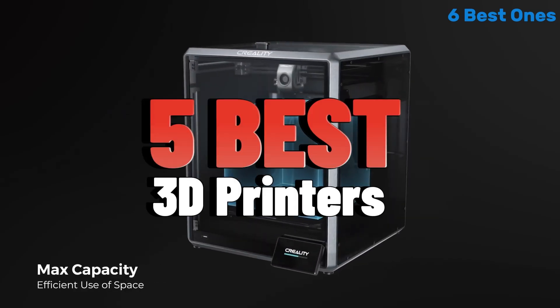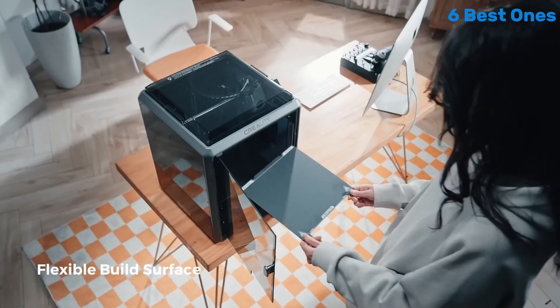Hello everyone, today I am going to show 5 best 3D printers you can buy in 2025.